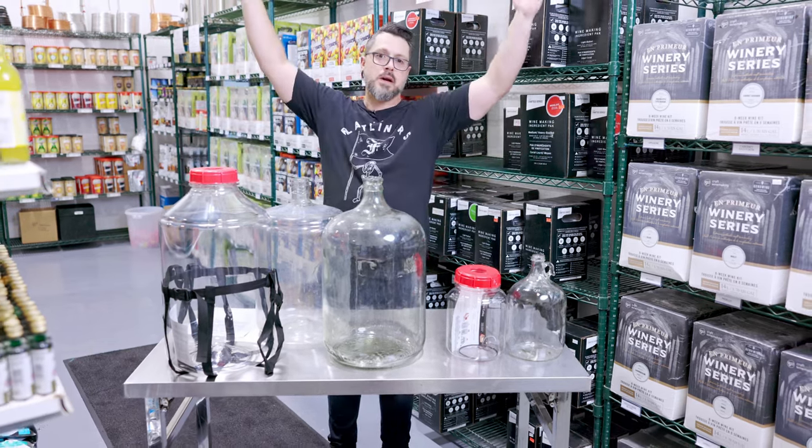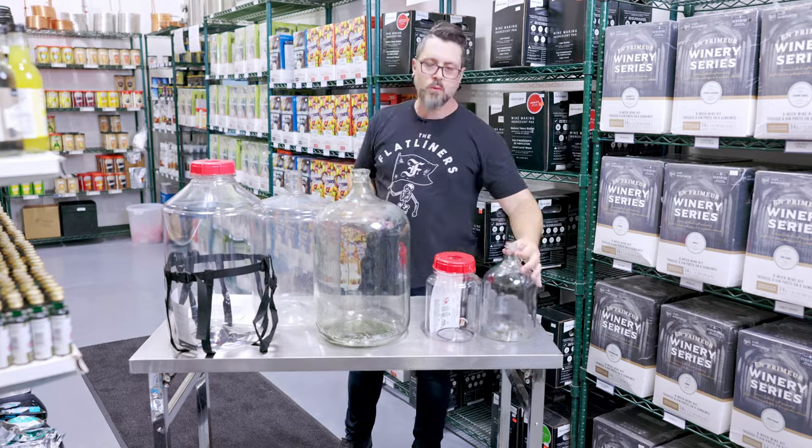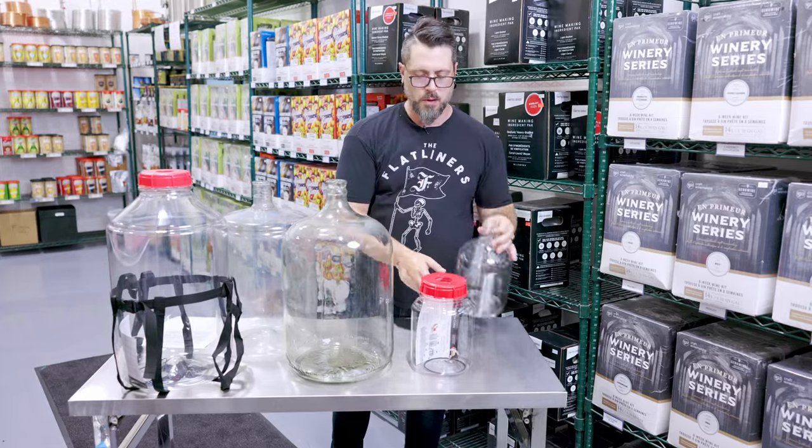Big surprise there. The other thing I learned when I did a little bit of research is even your little one gallon jug — because of the shape, this is a carboy. Didn't think so. I just thought that was a one gallon jug. Technically a carboy.